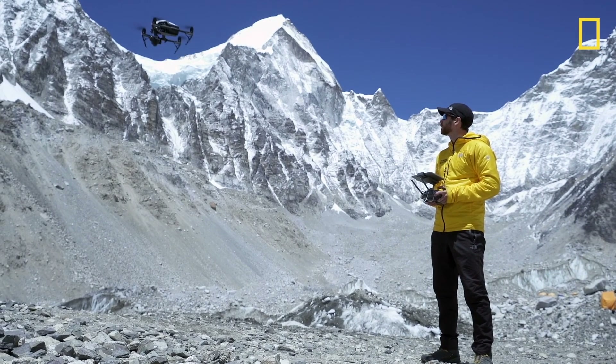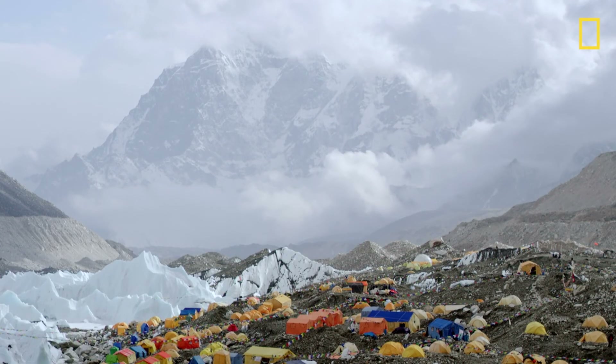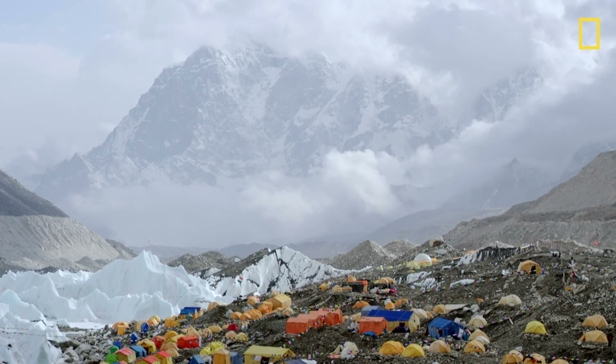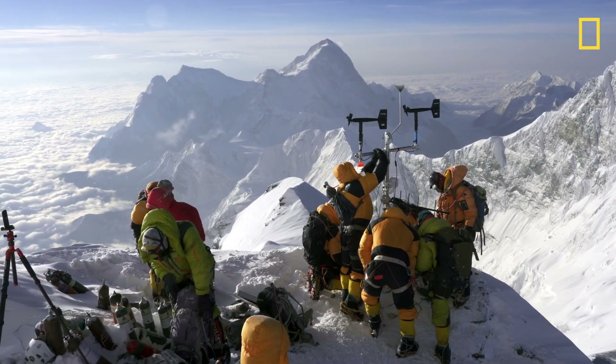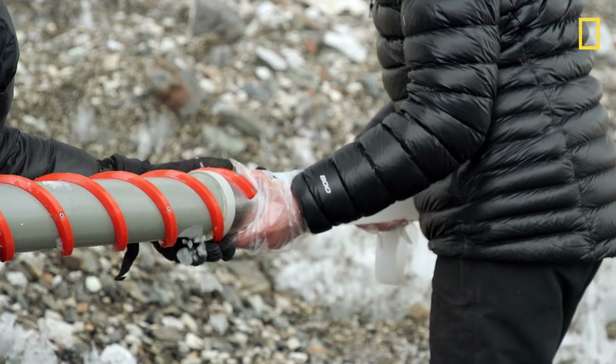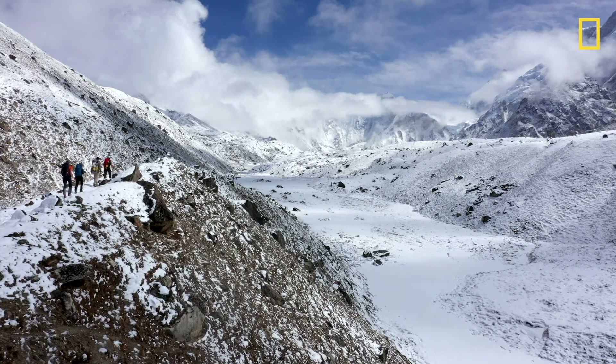At Everest, we were using GIS to collect layers of information about the rock and snow and ice, information about the local weather and the longer-term climate, and how those elements of the high mountains were changing over time.